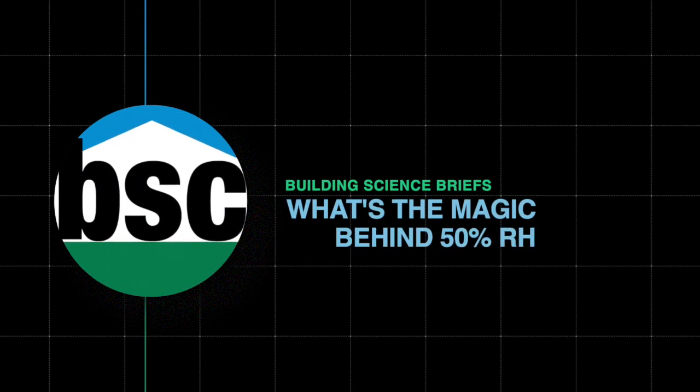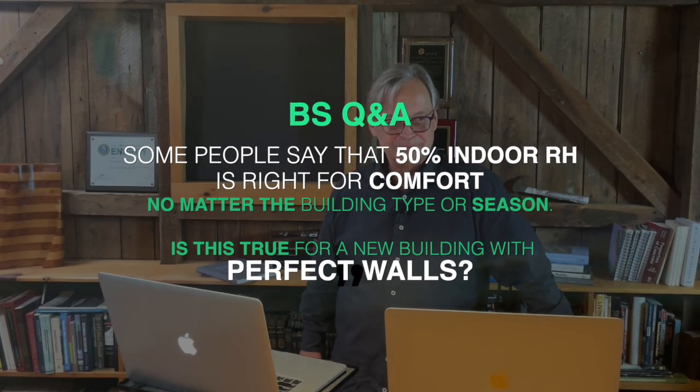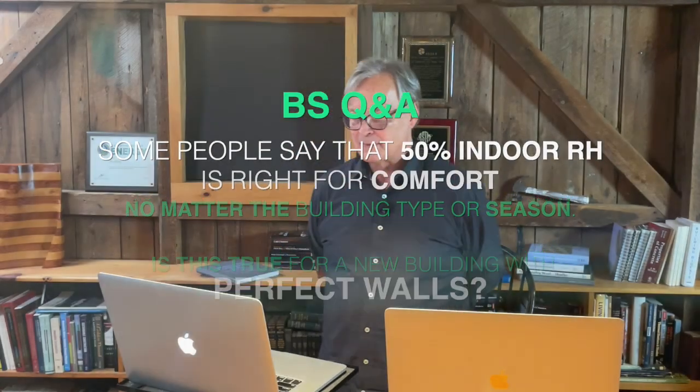Andy asked the question: in some building science circles, I have seen a tendency where people want to force 50% indoor relative humidity regardless of the season for personal comfort. Is this still poor practice even if using a perfect wall design in a new building?